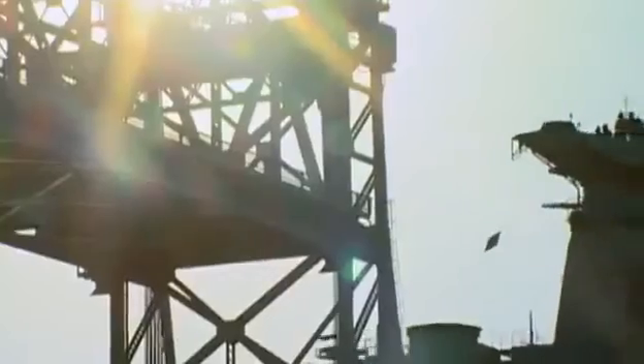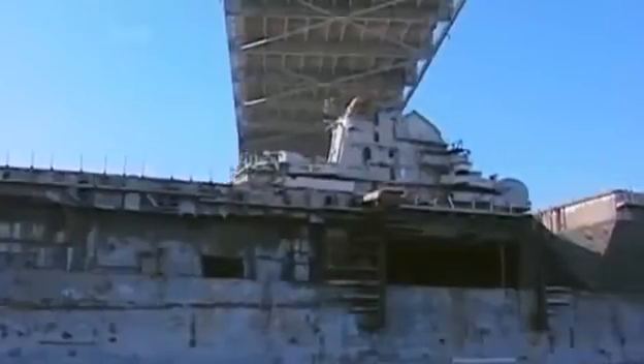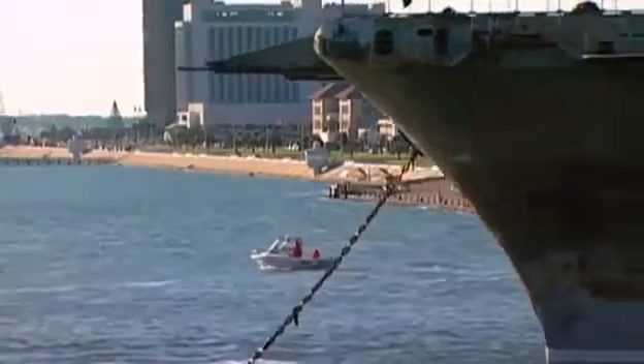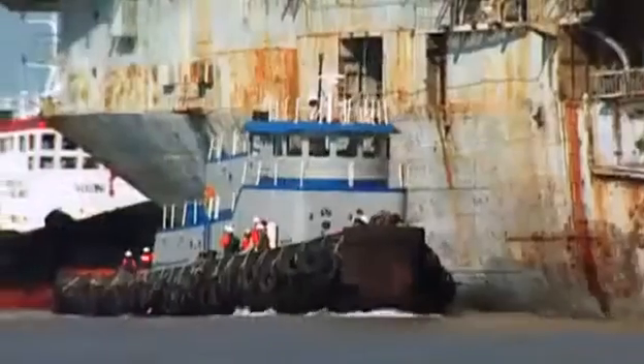The tugs aim for the center of the bridge — if the tide is too high, the Mighty O will rip it down. It's close, but she just makes it. The Oriskany is on her way. The next challenge is to make it to Pensacola, just over 600 miles away.